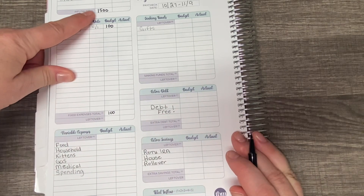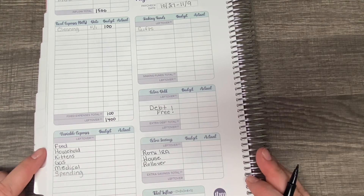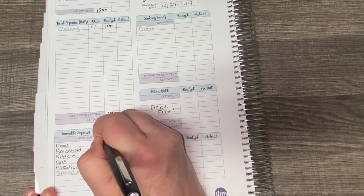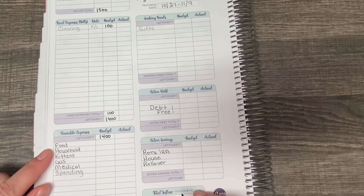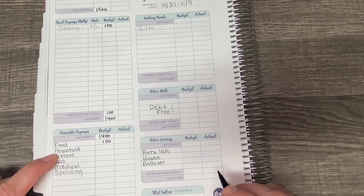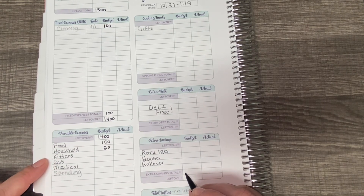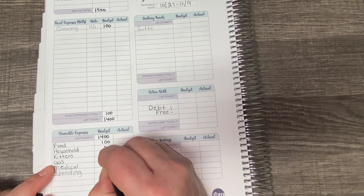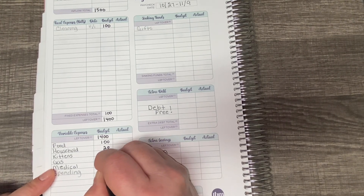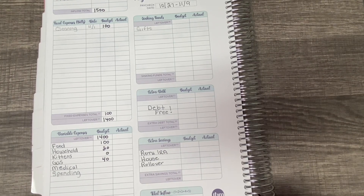Taking my income of $1,500 minus $100 is $1,400. Moving on to my variable expenses — the leftover amount here is $1,400. Food, I have budgeted $100, and this is just for me. Then I have household expenses, I'm going to budget $20. I don't know that I need anything, but I want to have a little bit budgeted just in case. Kittens — I'm actually not going to budget anything for them; they have plenty of food and plenty of litter. Gas for my car, I'm budgeting $40, because I do plan on visiting the grandbabies and it's a two-hour round-trip drive and it does use a lot of gas.